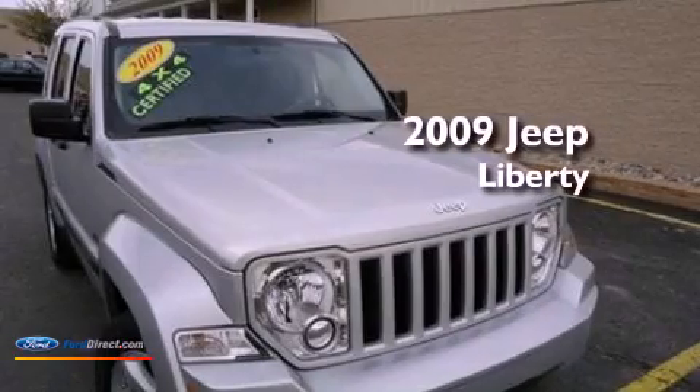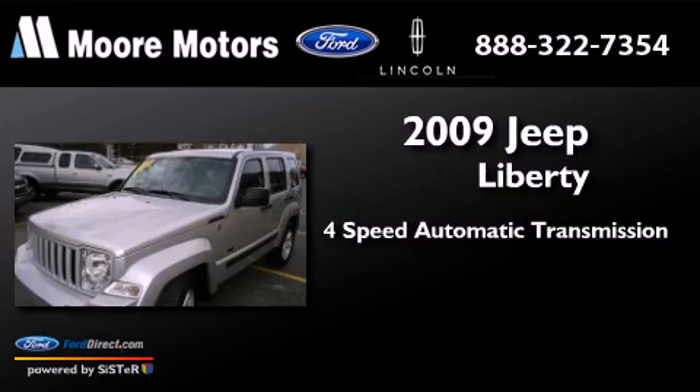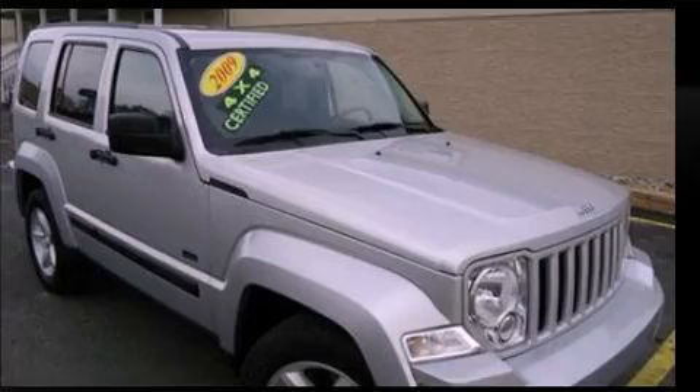This is a 2009 Jeep Liberty. This SUV has a 4-speed automatic transmission, a 3.7-liter V6, and 4-wheel drive.